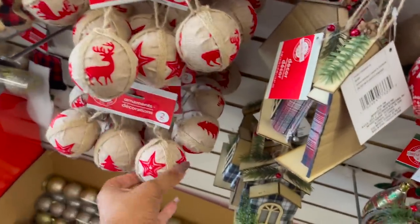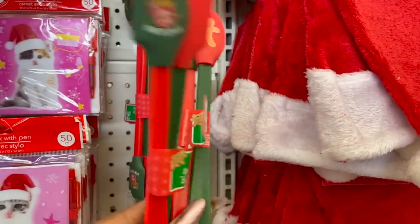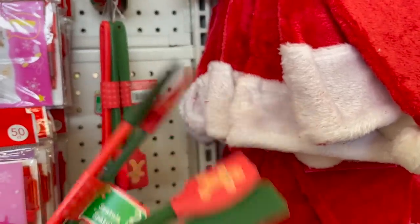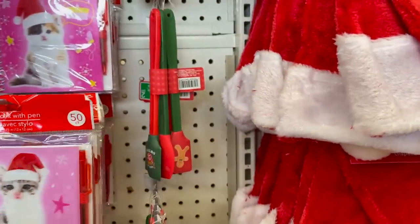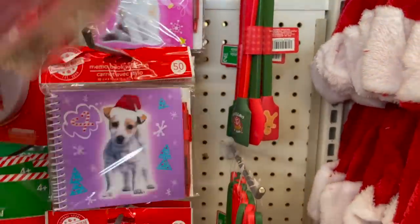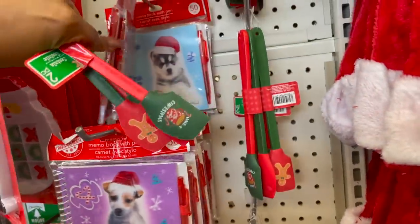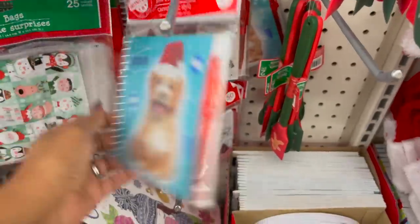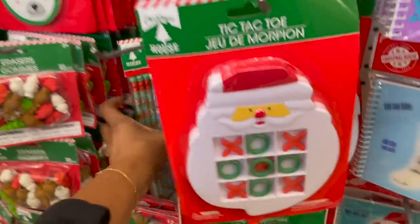They brought back the reindeer and stars. I absolutely love these two-piece spatulas — great to add to a baking gift. They come with a gingerbread man, and this one says 'Have a Cozy, Comfy Christmas.' You get two pieces for a dollar, which is an awesome deal. And then they have the memo book with pen in the kitty cat and little doggy — 50 count. Great little stocking stuffer ideas.